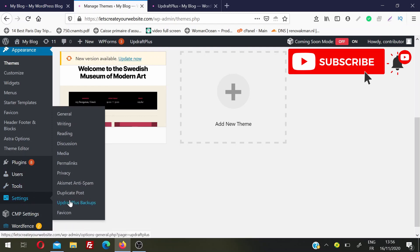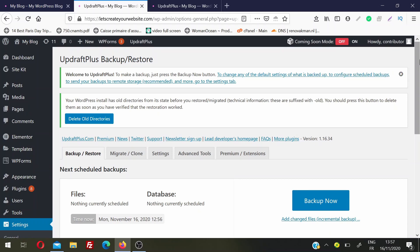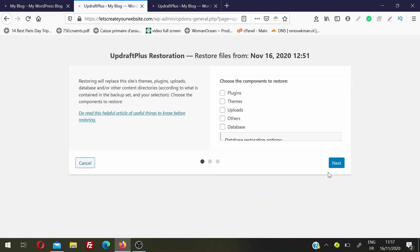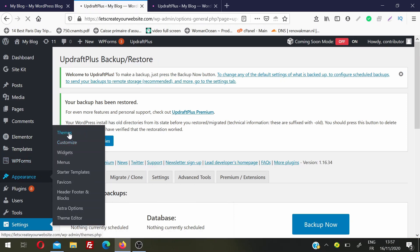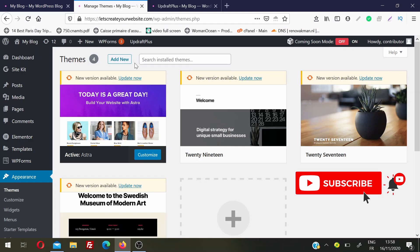If the theme update broke the website, go back to Settings and click on UpdraftPlus Backups. Click Restore, select Themes, then Next, and do a restore — just like we did with the plugin. The theme restore is successful. Going back to my website and then to Appearance and Themes, you can see it is showing the Update Now option again because I restored the theme to its previous version. If a theme breaks your website, just write to the author or wait for the next version where they fix the issue.